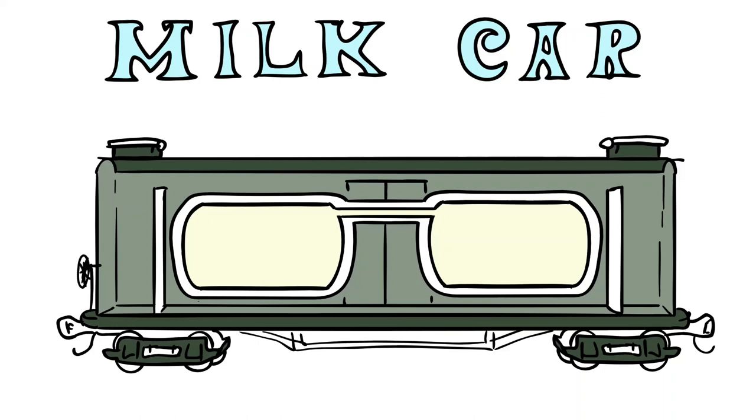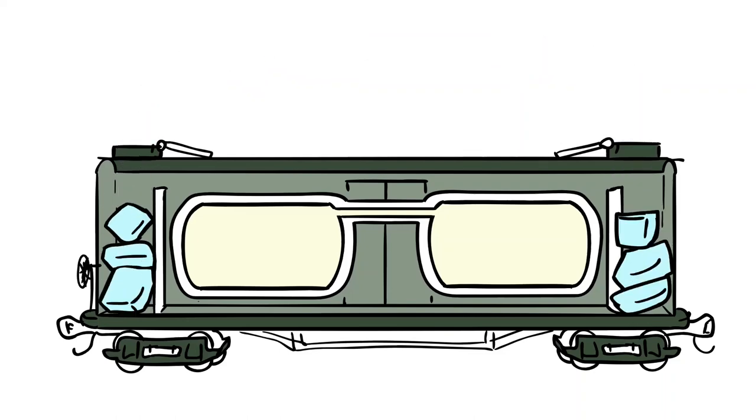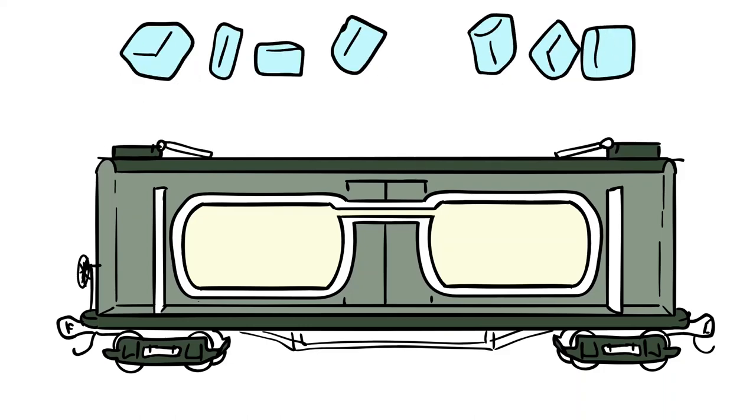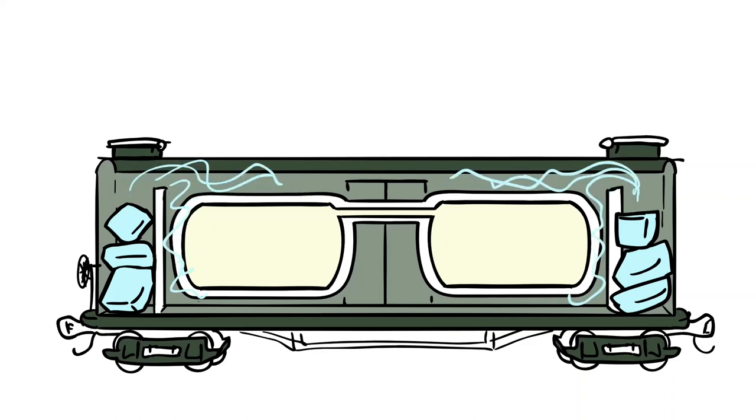There are some model train people that have tons and tons of coal hoppers for running mine runs. I have a bunch of refrigerator cars, because they're very pretty. I don't even run most of them, because they have mostly plastic wheels and I need to get around to replacing most of them. But yeah, this was a fun little video — I hope you guys enjoyed it, and I might make some more of these.